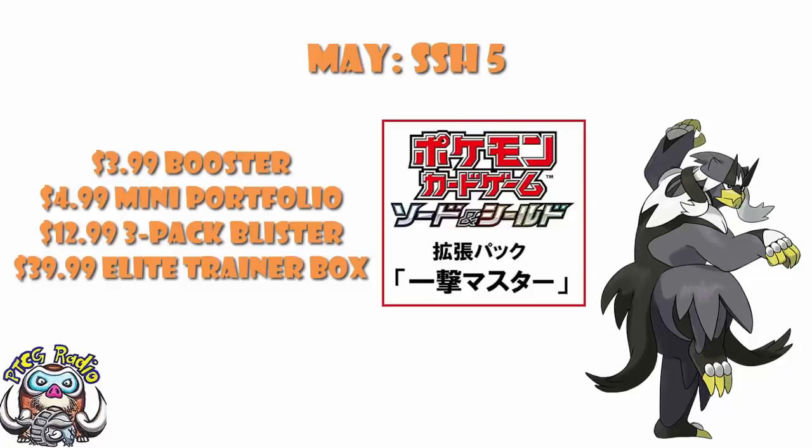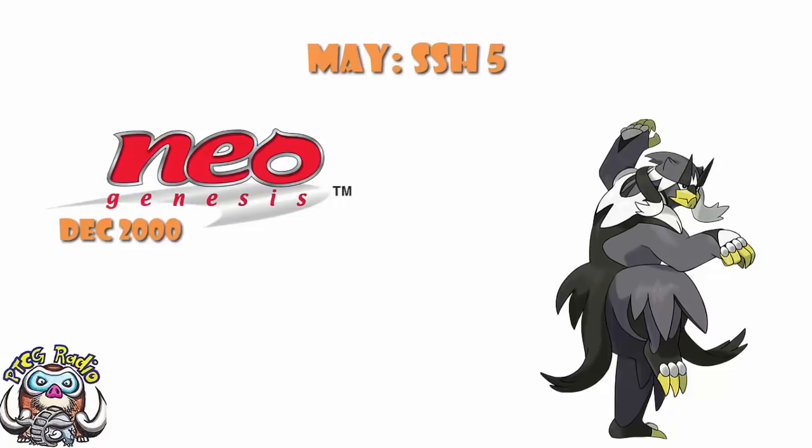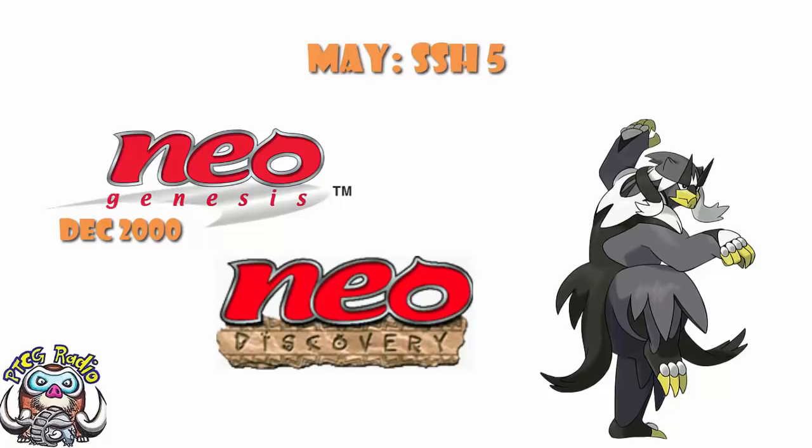That's weird, because we know that Vivid Voltage is coming in November — that is Sword and Shield 4, and that is confirmed. So Sword and Shield 5 should be coming in February, but it's not. That is going to give us a six-month gap between main sets, and the last time we had a six-month gap was Neo Genesis in December 2000 and Neo Discovery in June 2001 — actually only a five-and-a-half month gap, but this is a gigantic gap.